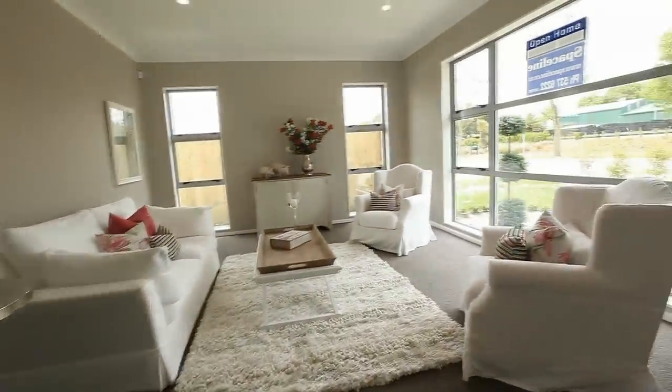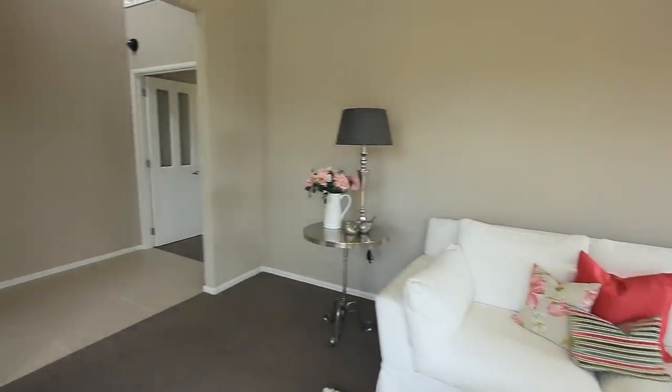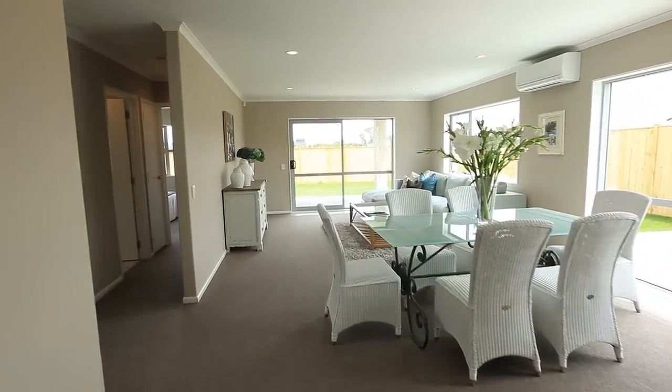The lounge or media room is 4.2 by 5.2 metres, featuring a high stud to enhance the feeling of spaciousness, and there's a second sitting room upstairs. The carpet is heavy duty wool throughout.